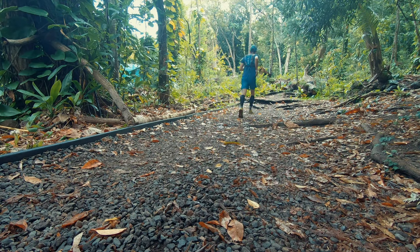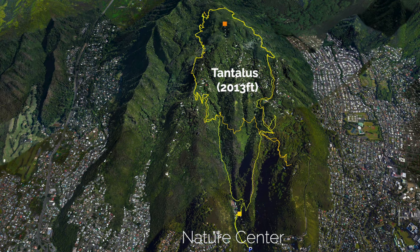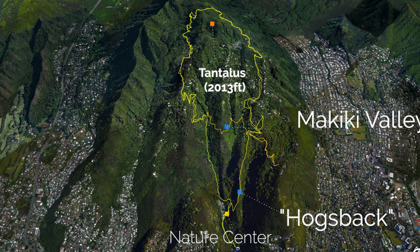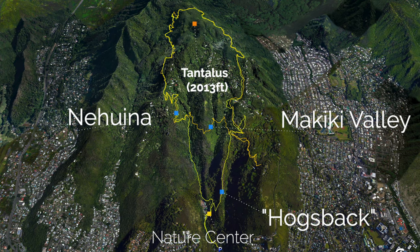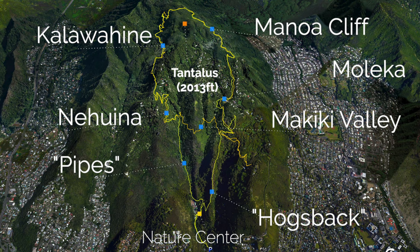This is a trail used to train for the Big Hurt 100 race, which is organized every January. It's a fun runnable loop. My plan is to run a figure eight, starting right here at the Nature Center. I'm going to go up Hogsback, cross over the valley on Nehuina trail, then across to Kalawahine, Manoa Cliffs, and make a nice loop back to the Nature Center.